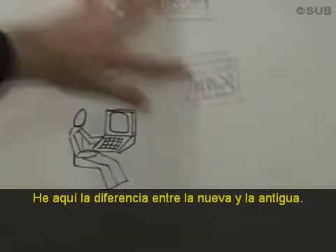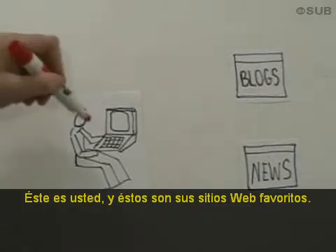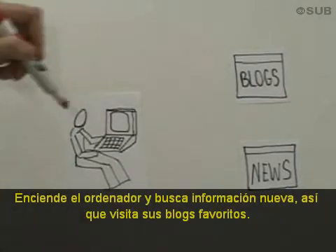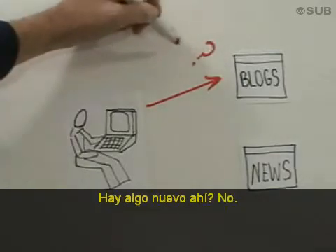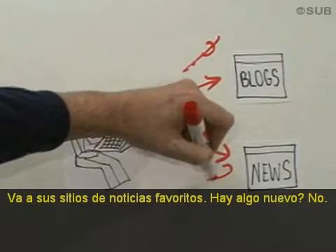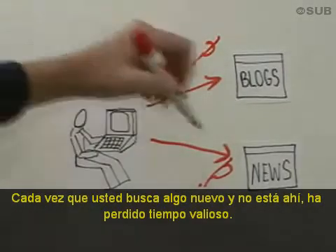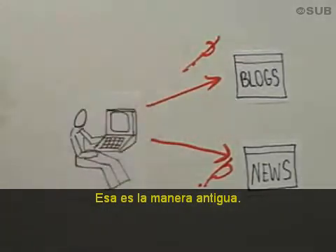Here's the difference between the new and the old way. This is you, and here are your favorite websites. You log on to your computer and you're looking for something new. So you go out to your favorite blogs — is there anything new there? Nope. You go out to your favorite news sites — is there anything new? Nope. Every time you look for something new and it's not there, you've wasted valuable time. This is the old way.